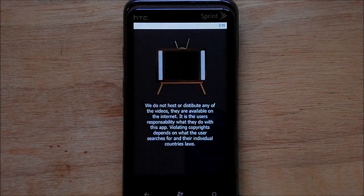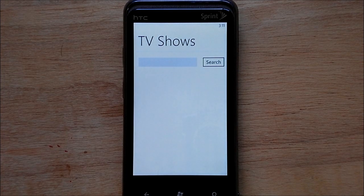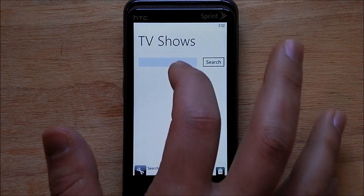It's a little rough — I'd consider it an alpha app, but it still works. You probably saw very quickly there a warning screen saying they're not responsible for anything that's played on here.